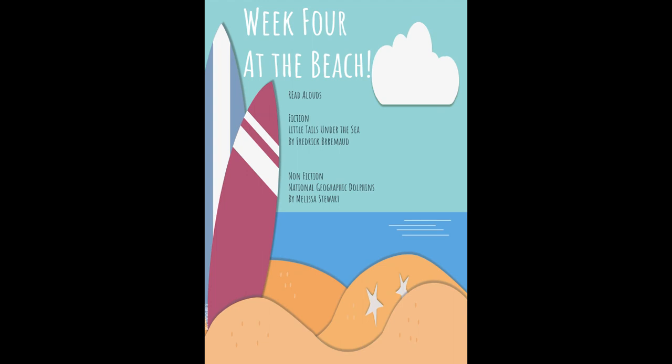Those are our activities for our ocean and beach week. There were also included some coloring pages and some other little math worksheets and things like that within your packet. So check those out. If you guys have any questions, let me know. I hope you guys enjoy the week.